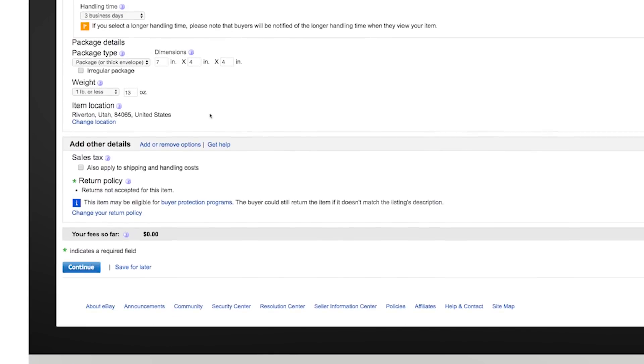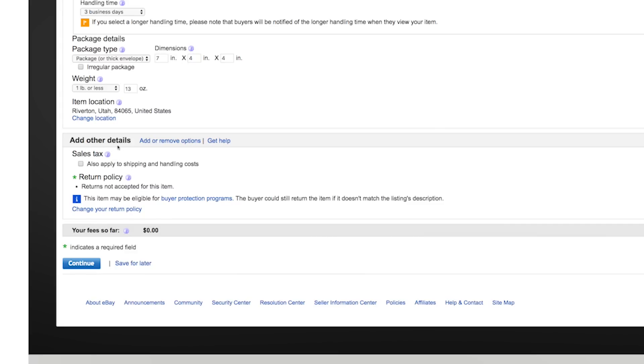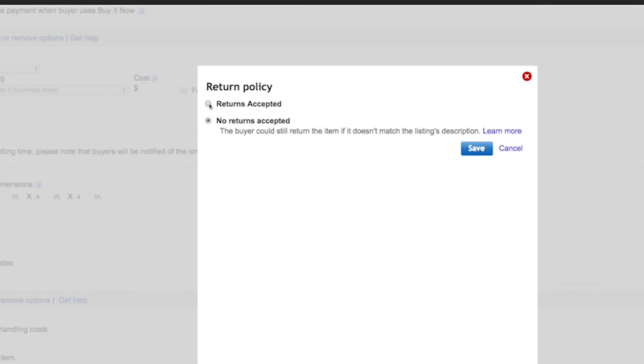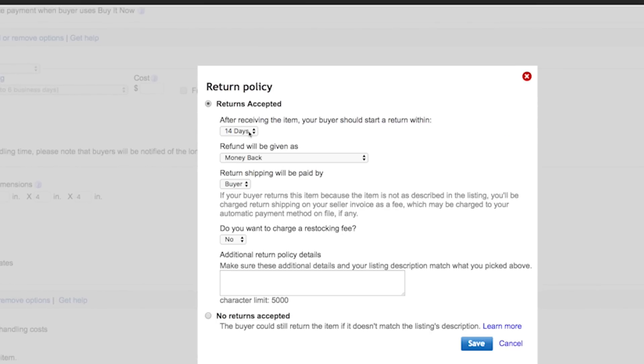To adjust your returns, go to the "Add other details" section of the listing form and select "Returns accepted." If you don't see a drop-down menu, click the "Change your return policy" link. If you choose to accept returns, select the number of days a buyer has to notify you that they want to return an item.